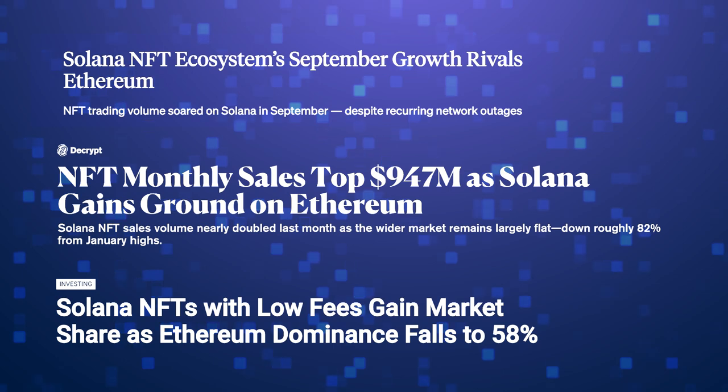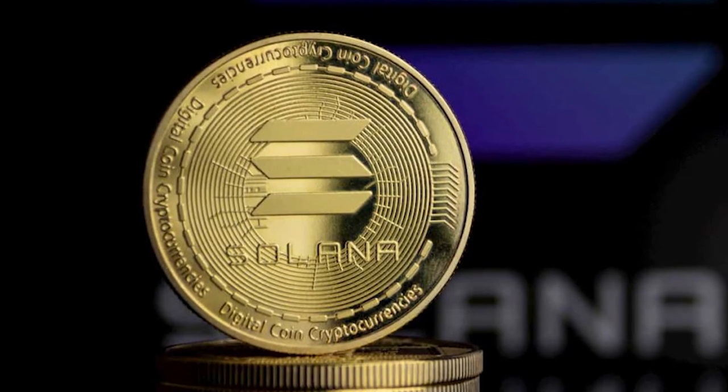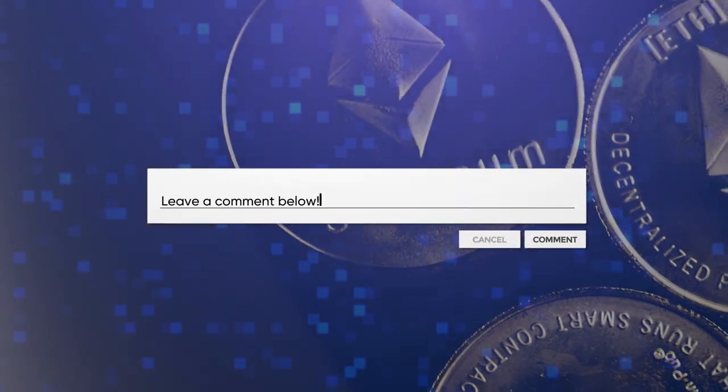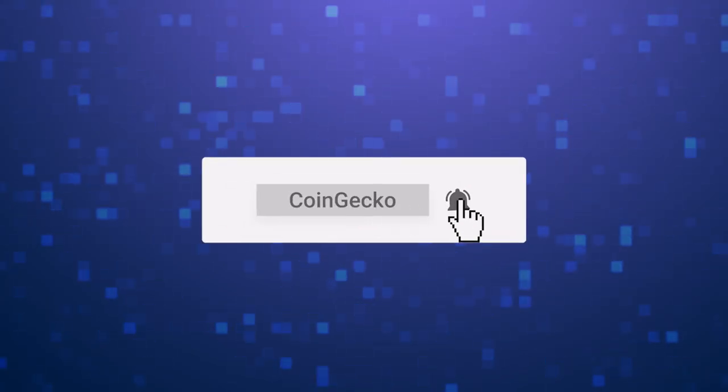In the last few months, a lot of money entered the Solana ecosystem through NFTs. But will the money stay? Or will people take their money out of the Solana ecosystem and bring it to the Ethereum ecosystem? Remember to like, subscribe, and follow us on all our socials for future alpha. See ya!